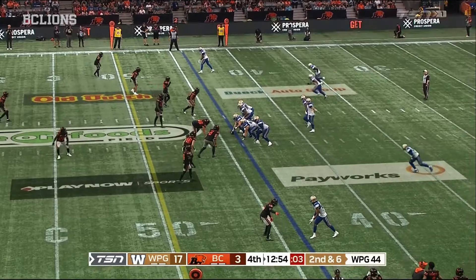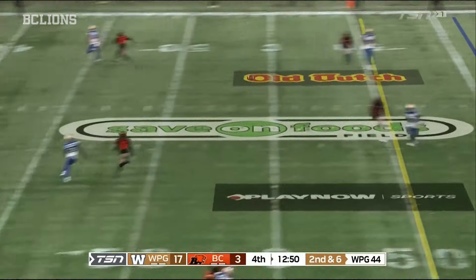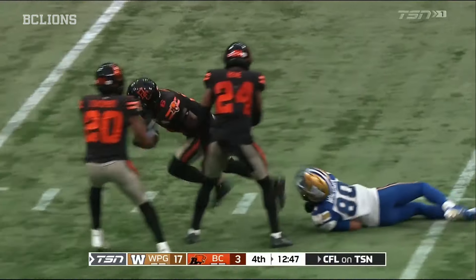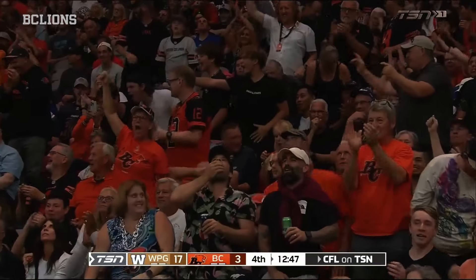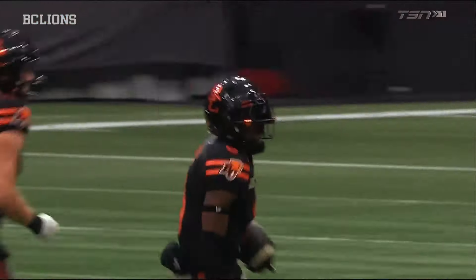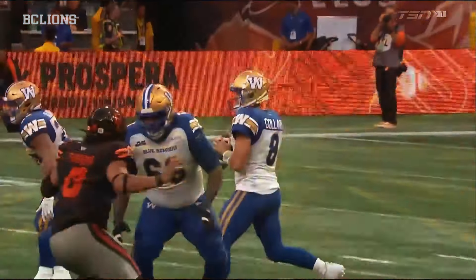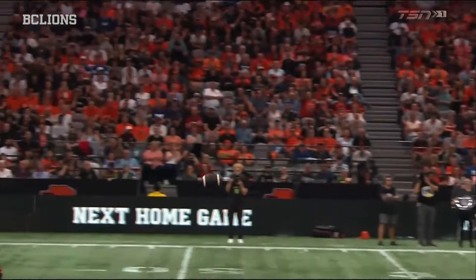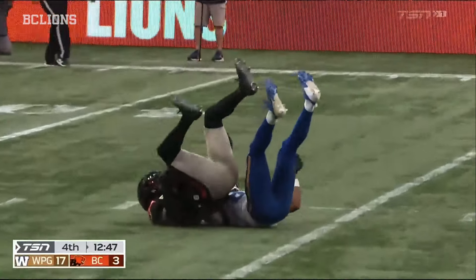2nd and 6 for the Redblacks — three options out to the right for Tolaris, he looks to the left, throws to the left and it's intercepted! Oh boy, things just got interesting. T.J. Lee's first INT of the season couldn't have come at a better time for BC. Something had to go their way — the veteran T.J. Lee steps inside and takes it away for the Lions.